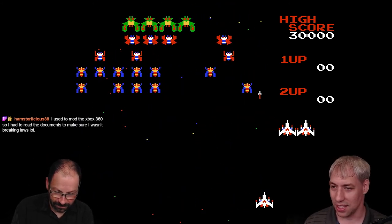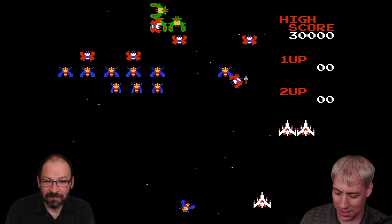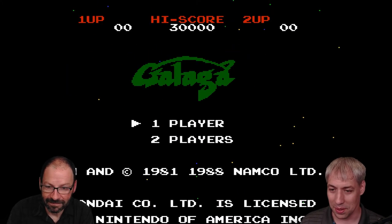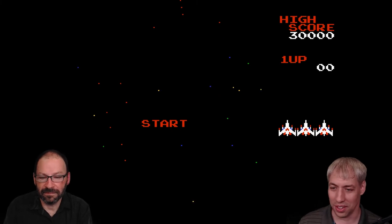We're switching up to the Nintendo Entertainment System with a different controller. This is the original NES. Galaga — this is the 1985 release. You guys will have to let me know if the volume is too high or too low on the gaming, they kind of jump around all over the place.